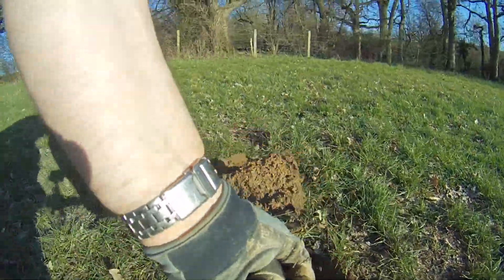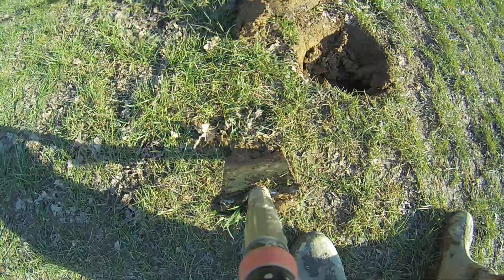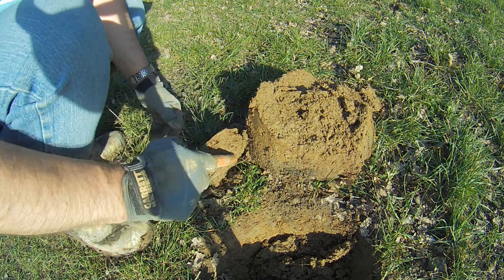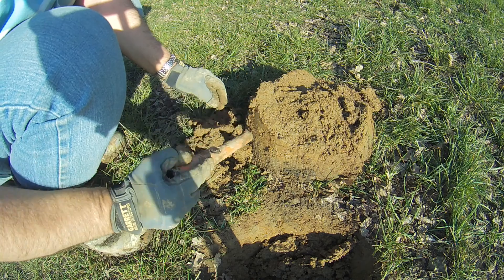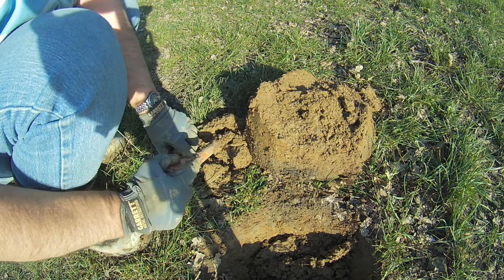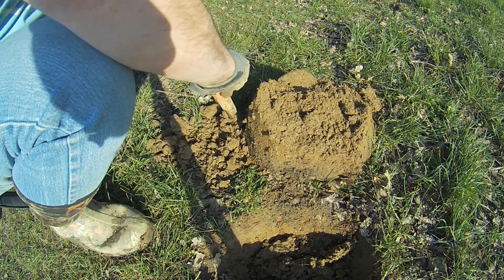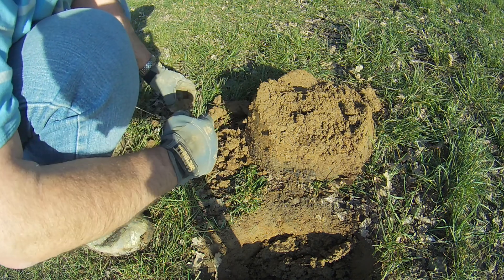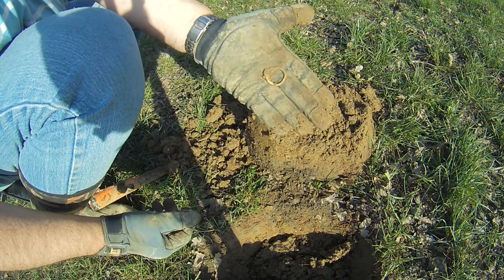This is my last hole. It was actually quite a good signal. Alright, we are out. The dreaded ring pull — just about sums up my day. Oh well, another day. I'll see you next time.